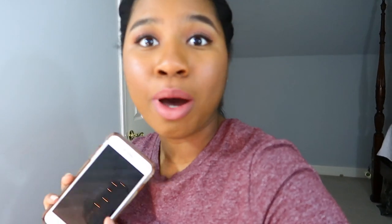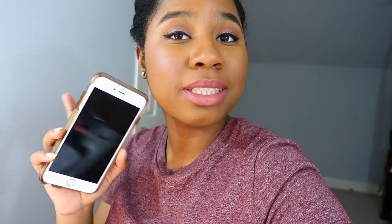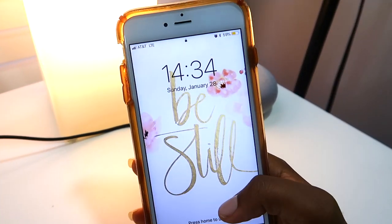Hi guys, so I'm going to be filming my 'What's on My iPhone 6S Plus.' I've literally filmed this video a hundred times and every time I did it on the screen recorder it froze when I tried to edit it, so I'm just going to show it to you on one of my cameras. If you guys want to see what's on my iPhone 6S Plus, just keep watching.